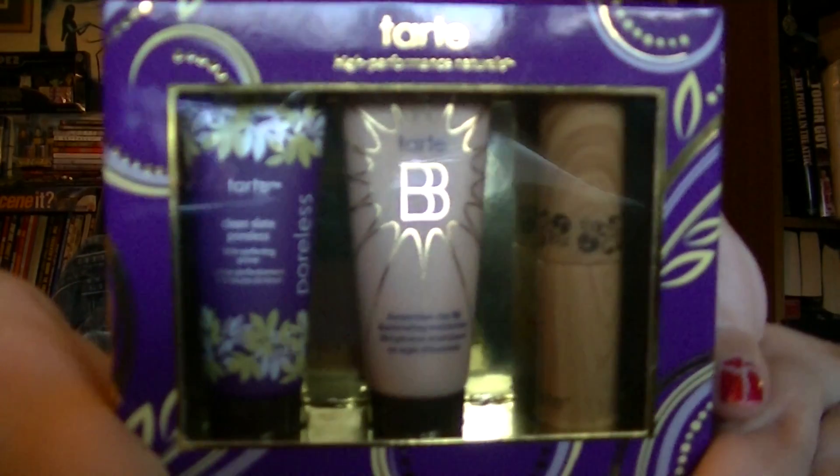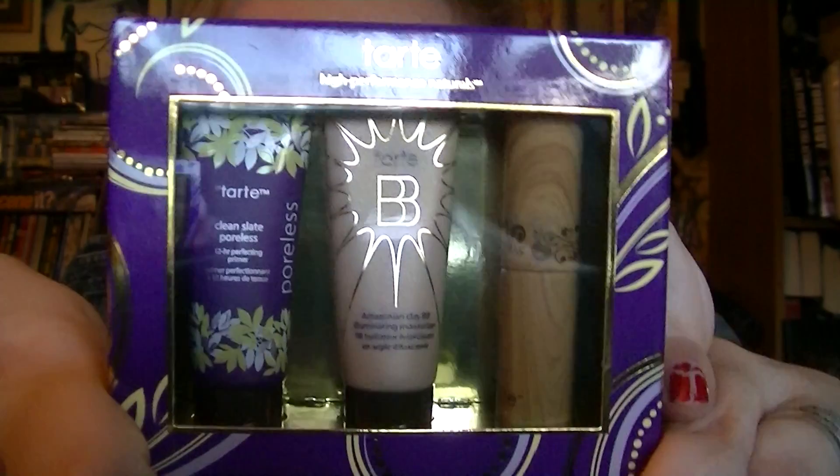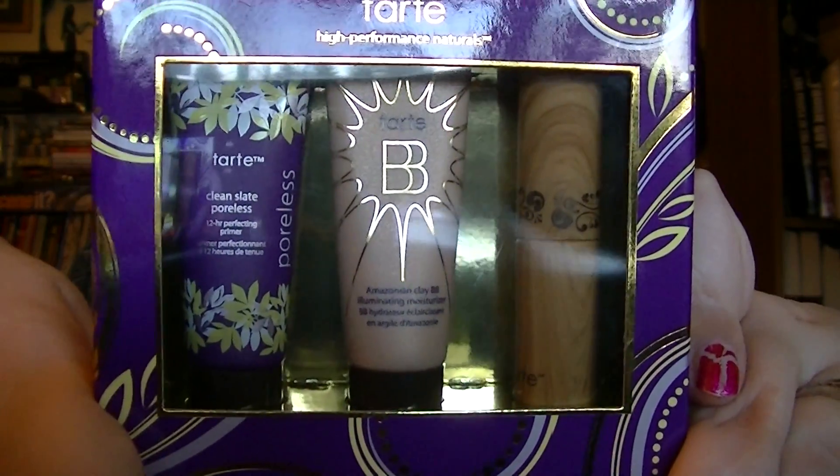Also a new purchase for me — I got this Tarte High Performance Naturals little mini set. I've never used any Tarte before so I was excited to try this; I've been wanting to start and it's always nice to start with something small. It's got the Clean Slate Poreless 12-Hour Perfecting Primer, the Amazonian Clay Beauty Balm which I'm really excited about, and the Amazonian Clay Smart Mascara. These three things were $12. I haven't even opened it yet but I am very excited to try it.